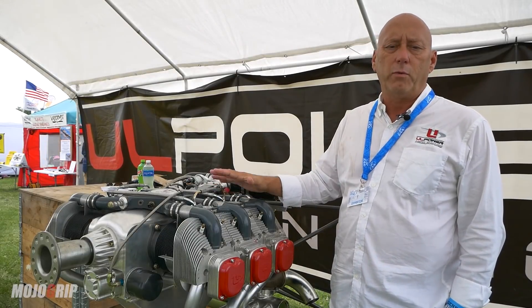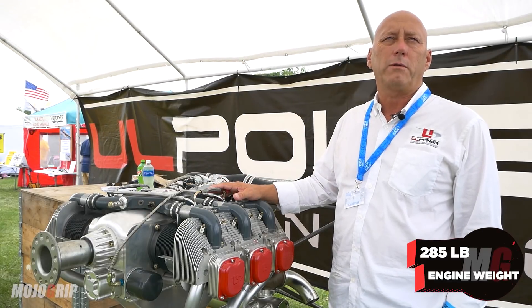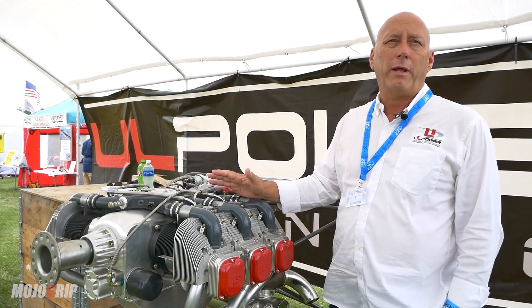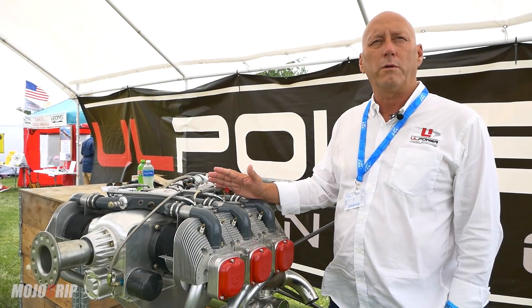The actual installed weight of this engine with oil is about 280 to 285 pounds, so we're about 10 pounds less than a 320 Lycoming 160 horsepower engine.